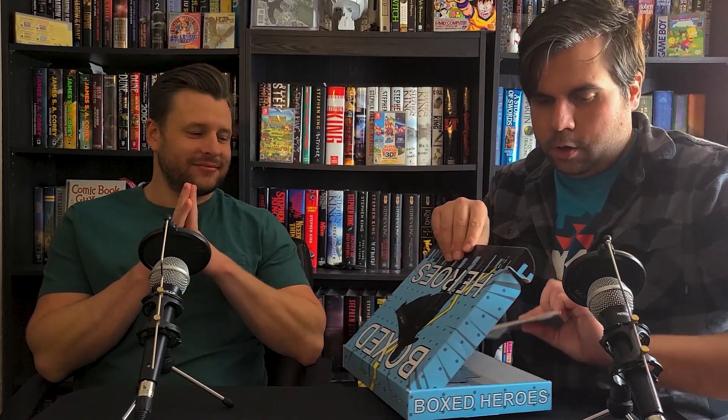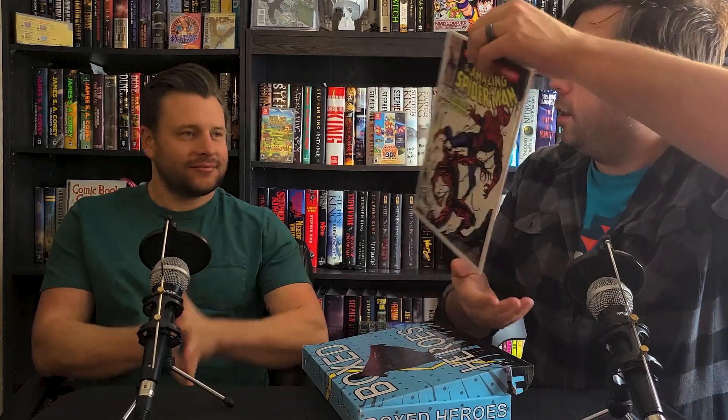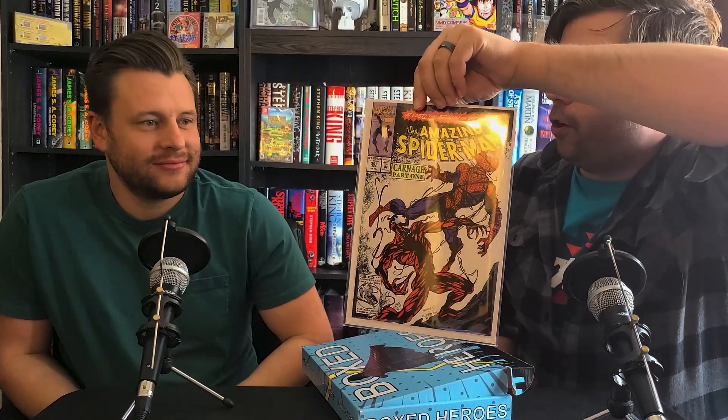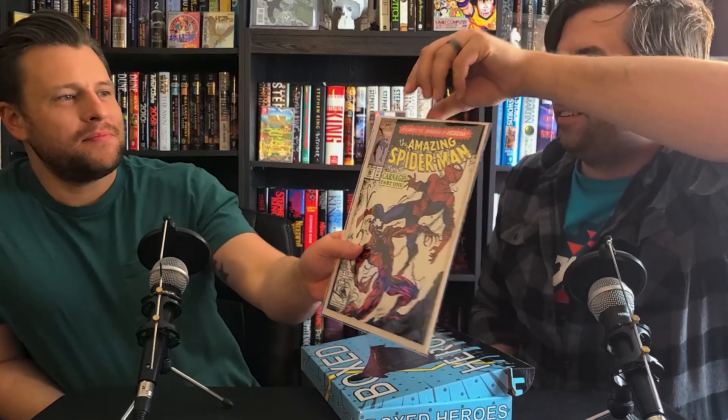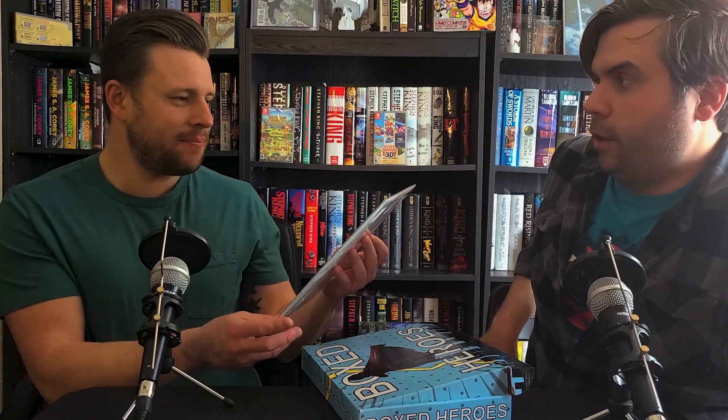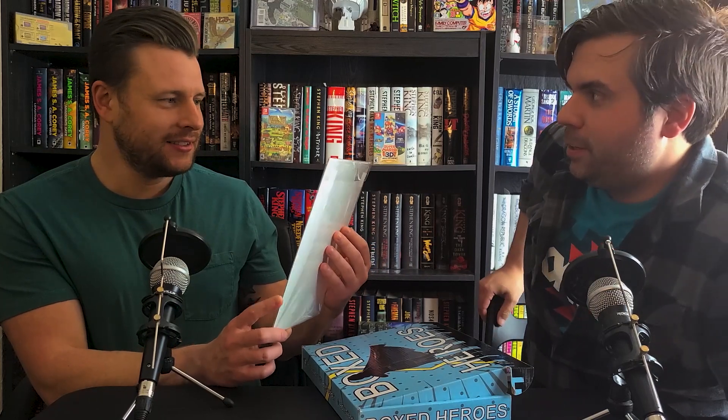My last one, my big boy for this send — Amazing Spider-Man 361, the first appearance of Carnage. That's Mylar. This is not a modern bag — is this a gold bag? I don't know. It's what I bought from the shop.